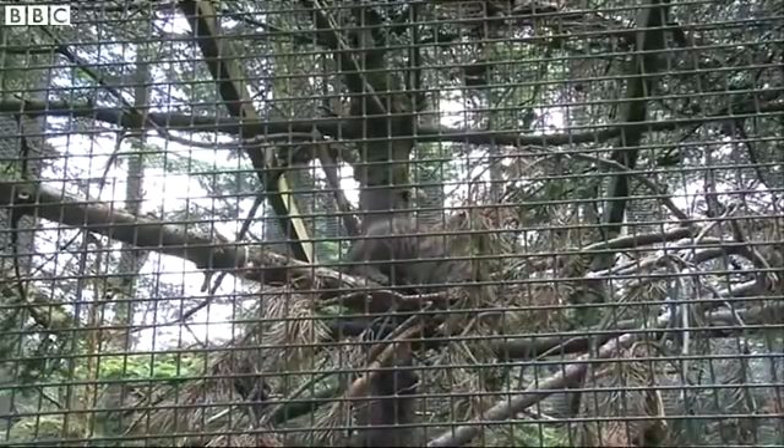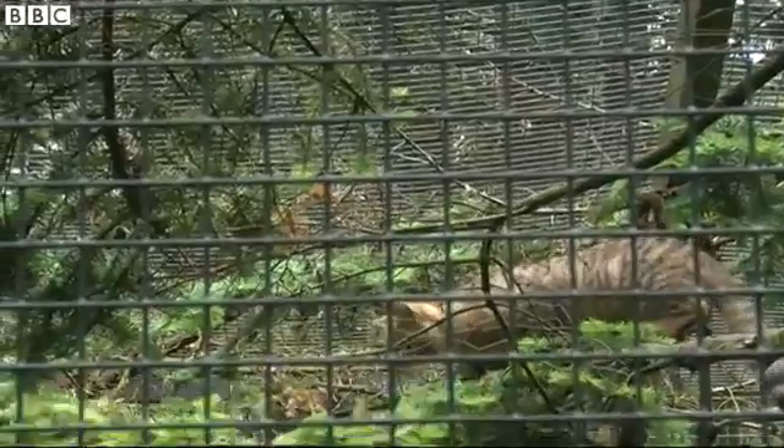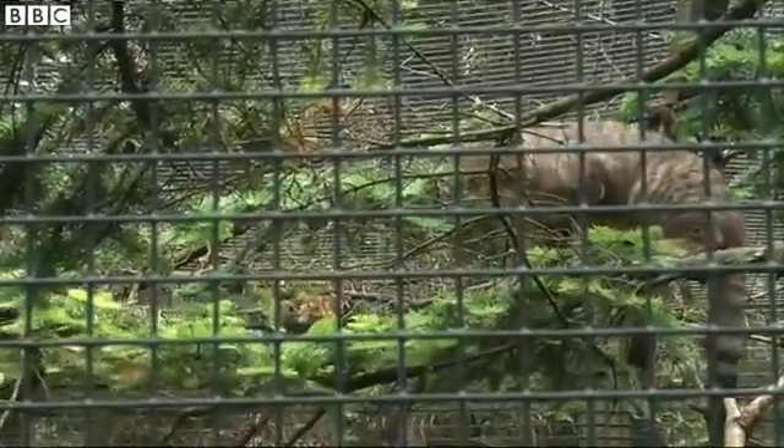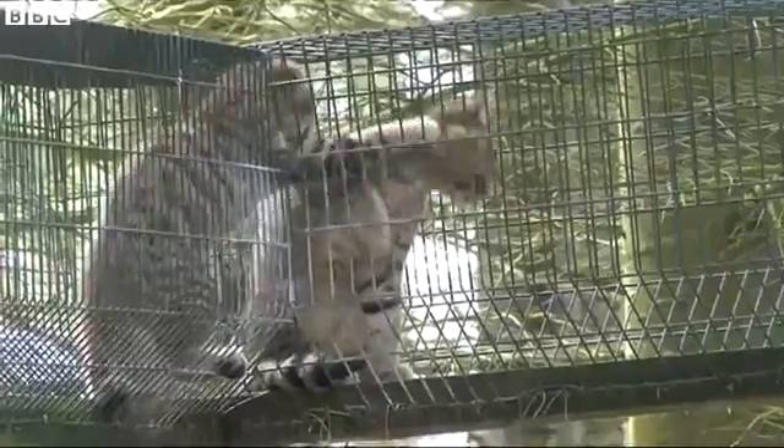An incredibly rare species of Scottish wildcat have ventured out for the first time at a Highland Wildlife Park. Yes, this is what they look like — three young kittens born at the end of April, but they've spent the first couple of months safely tucked away in their den with their mother.